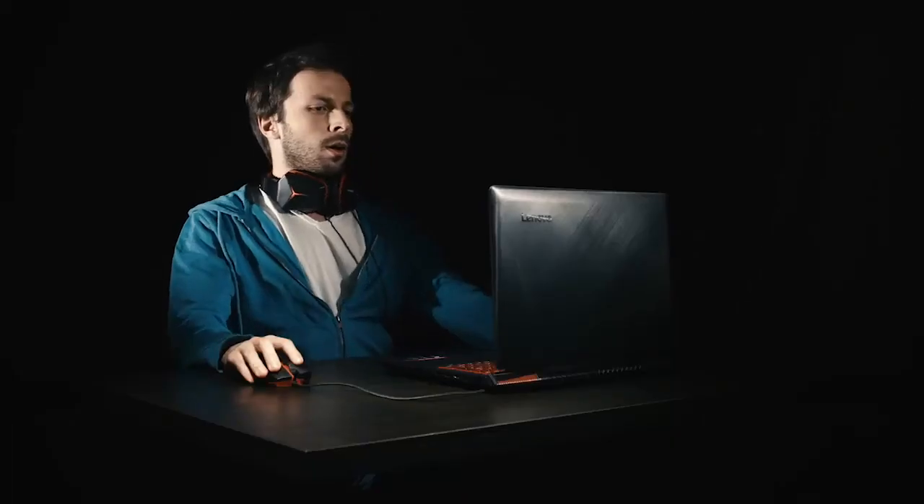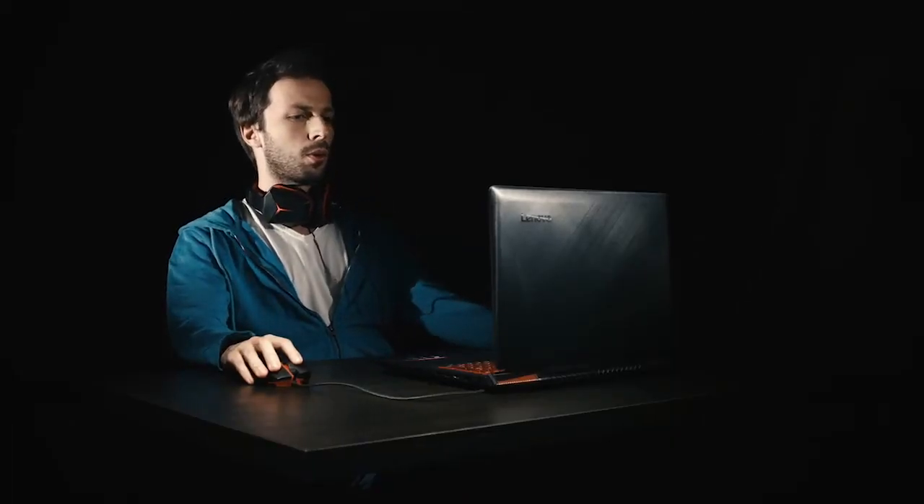In Romania, Lenovo gaming is not a well-known brand in the gamer community. That's why we had to do something to get their attention and convince them to consider the Lenovo brand when buying a new gaming computer. When we looked at gamers' habits, something stood out.